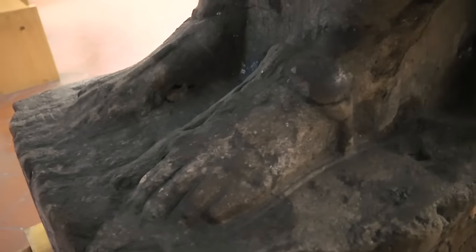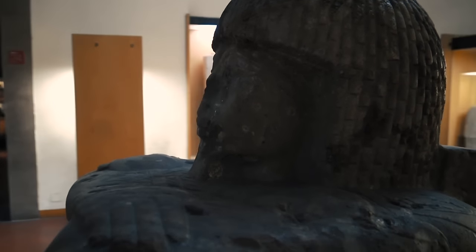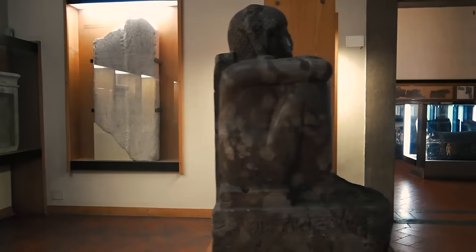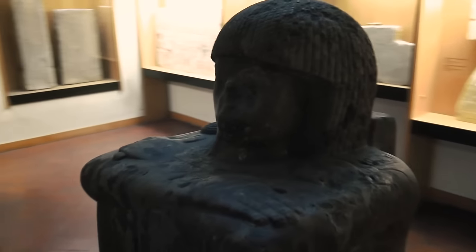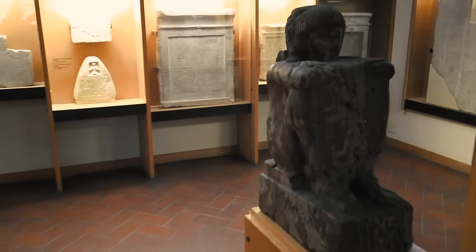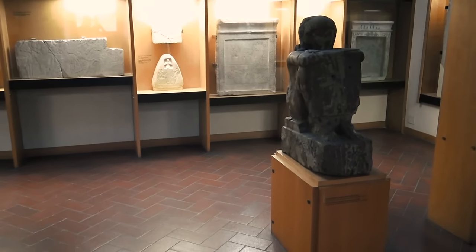The complex god Ptah was mainly worshipped in the north of Egypt, his origins dating back to the Old Kingdom. He served many purposes, including master of the architects and patron of craftsmen. At one stage he even became associated with the creator god and with Osiris, the god of the dead. This statue was the first ever acquisition by the museum in Florence - it was first housed at the Uffizi in 1753. High priest of Ptah, Petahmos, even makes an appearance in the famous painting Tribuna of the Uffizi from the mid-1700s.